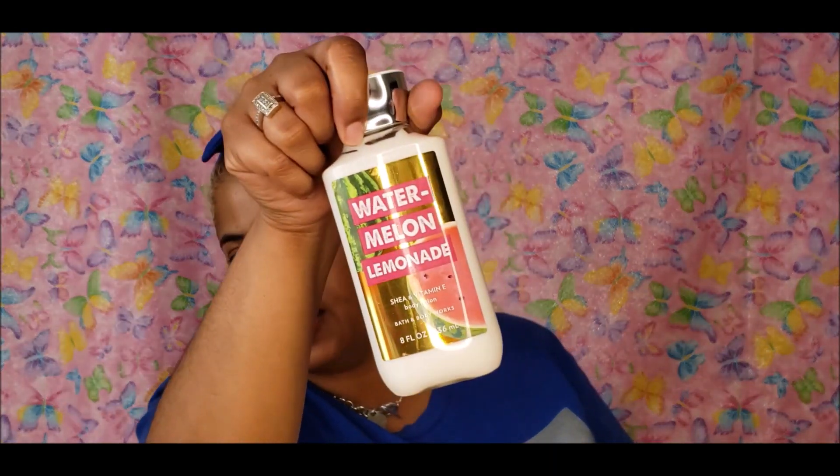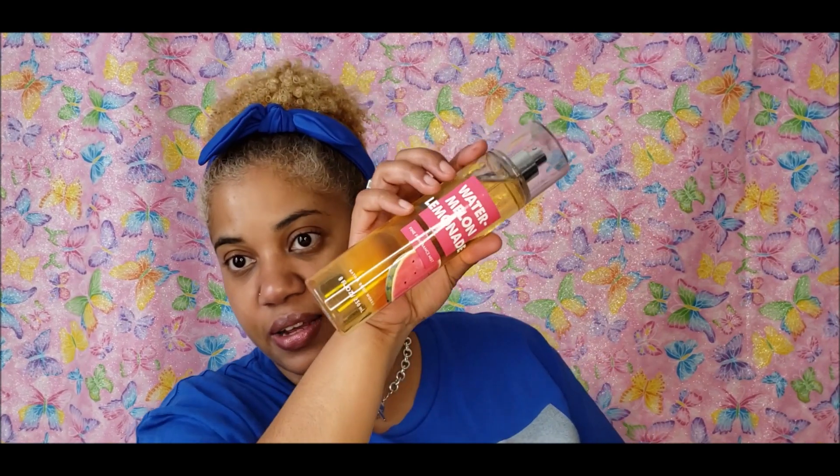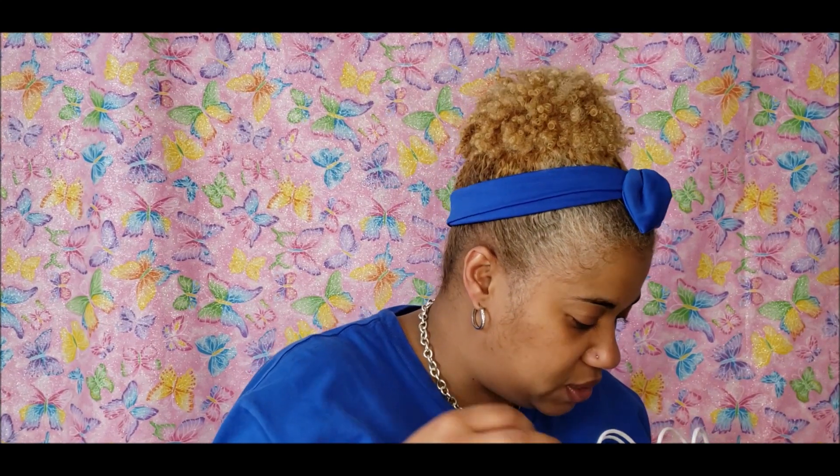I got the shower gel, lotion, and fragrance mist for pretty much all of the fragrances I got. The next one was Watermelon Lemonade — I've never had this one before, but I always like to get a fruity scent. This one is fresh watermelon juice mixed with frozen lemon, sprinkled with spun sugar. I really like this fragrance, so of course I got the spray and the shower gel.